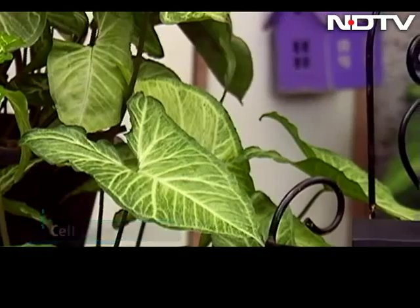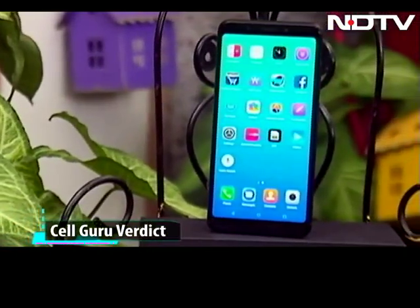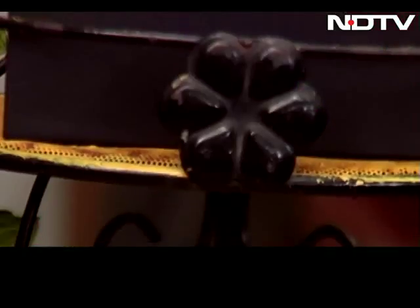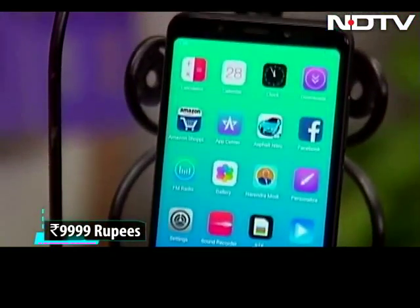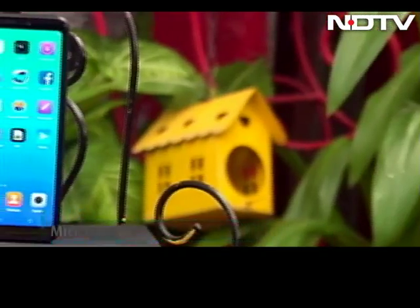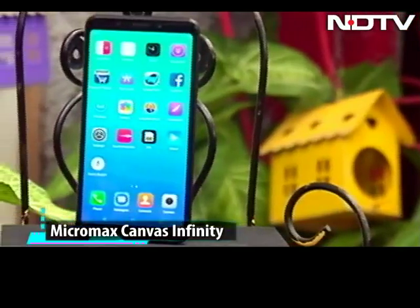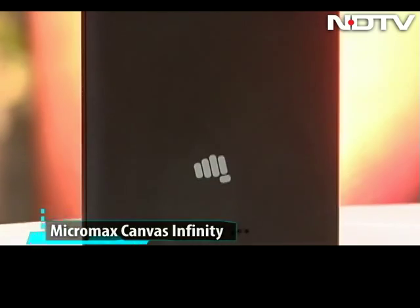The Cell Guru Verdict: Canvas Infinity is the only phone that offers the pleasures of an Infinity display under 10,000 rupees. Hence, if your budget is 10k, we suggest it's a good buy if you are looking for a display that no other budget phone offers and a good selfie camera. But if we talk about overall specs and experience, Infinity has some serious competition — one that you should compare before spending your money.